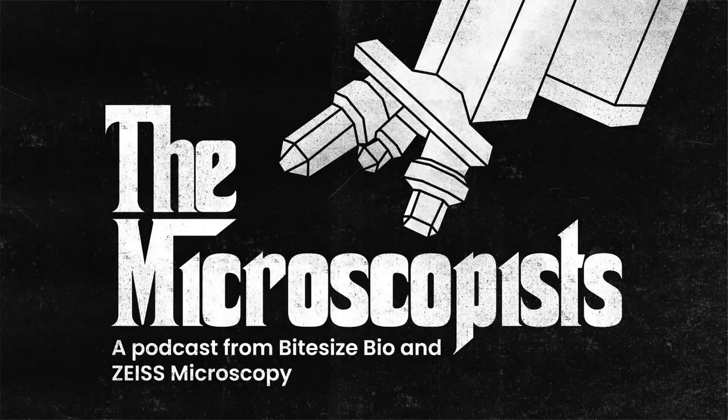Welcome to The Microscopists, a bite-sized bio podcast, hosted by Peter O'Toole, sponsored by Zeiss Microscopy.